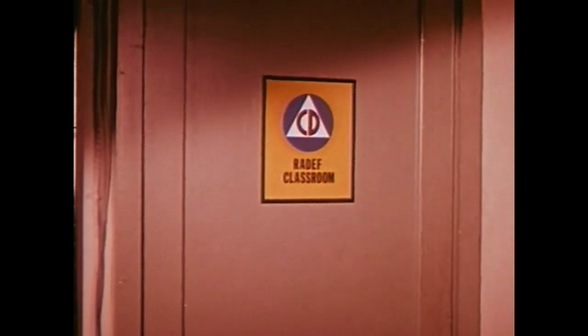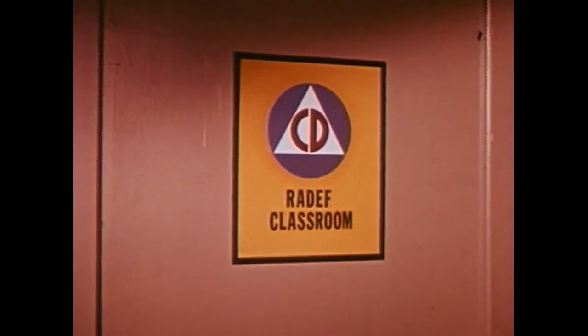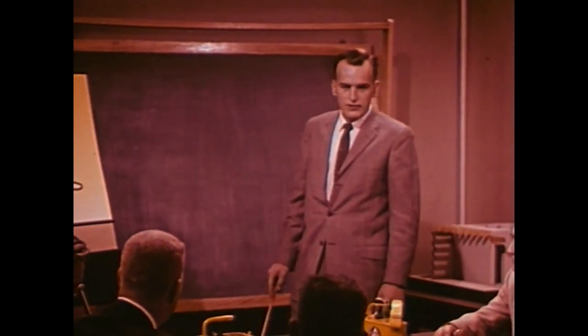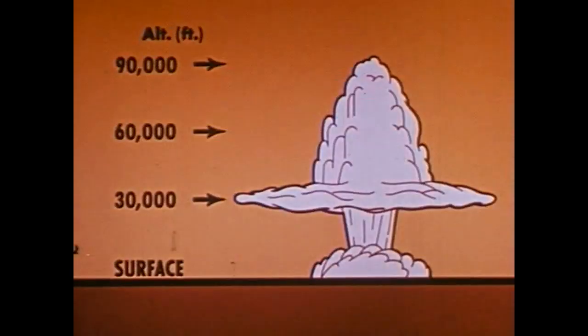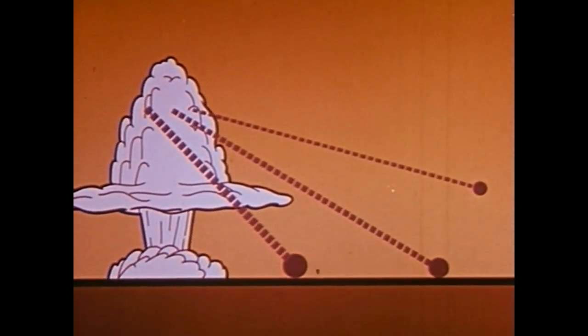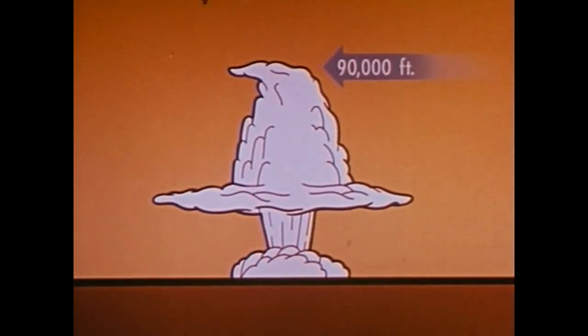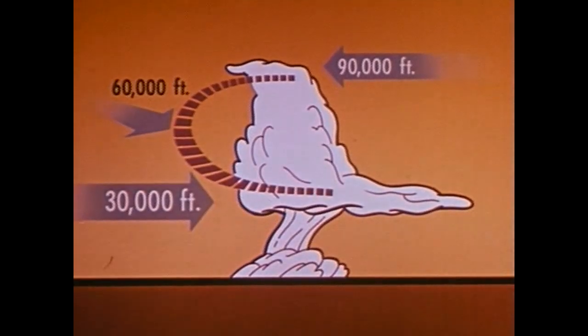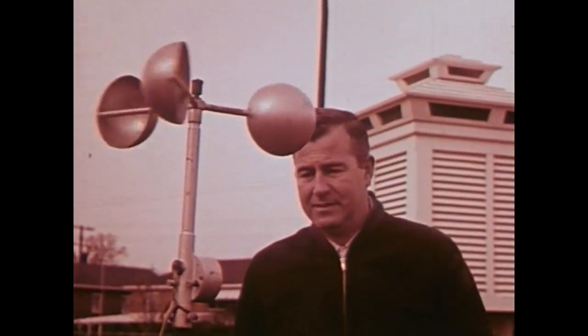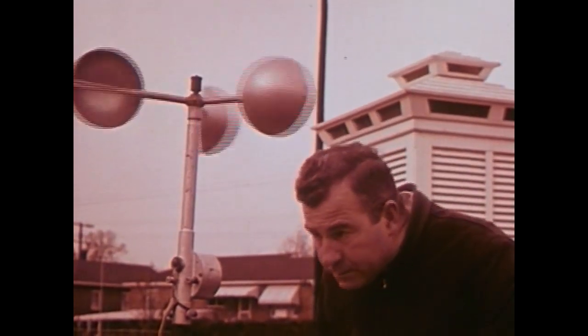Radiological defense personnel — RAIDF personnel for short — are primarily concerned with close-in fallout, which is our real problem in radiological defense. The problem becomes even more complicated because the speed, range, and direction of fallout depend upon ever-changing wind and weather conditions. Large particles fall fast and land relatively near ground zero; smaller particles fall slowly and land further away. Winds, which vary at all altitudes and seasons, affect the pattern of these deposits. Radiological defense officers cannot use surface wind direction alone as a basis for forecasting fallout.